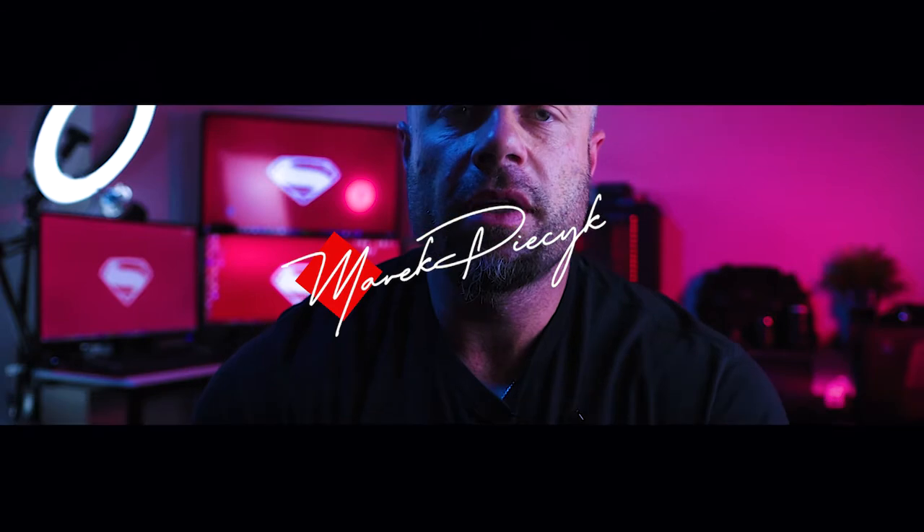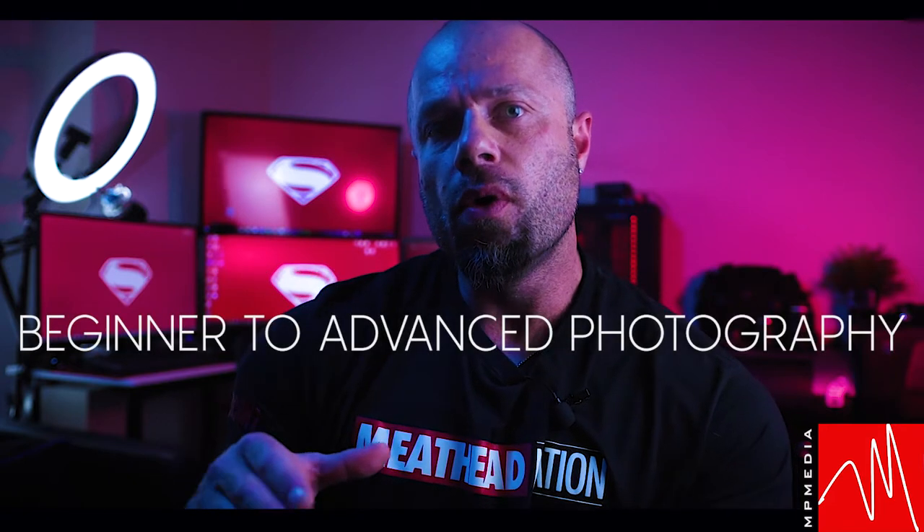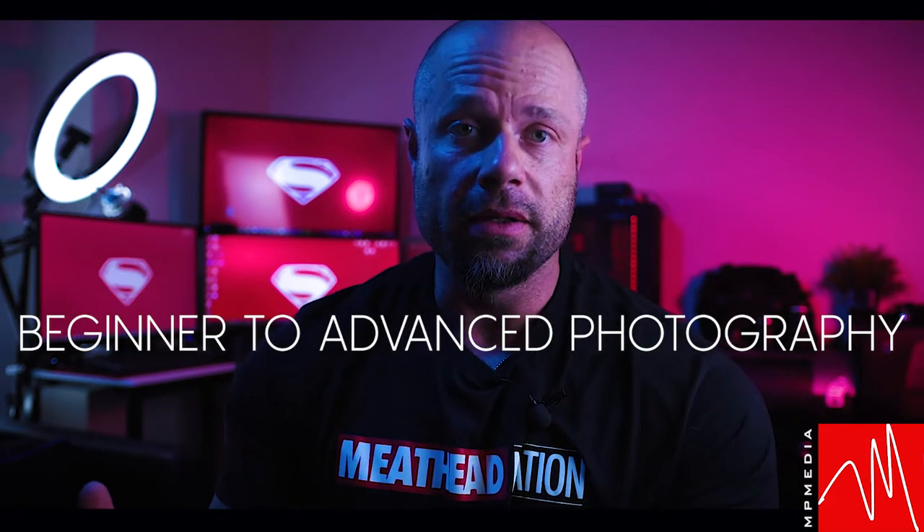What's going on guys? This is Mark Pietsic of MPietsic Photography. I just want to go over a topic that I've gotten a lot of inquiries about — and that's how to take your photography from a beginner level to a more advanced level in a short amount of time.